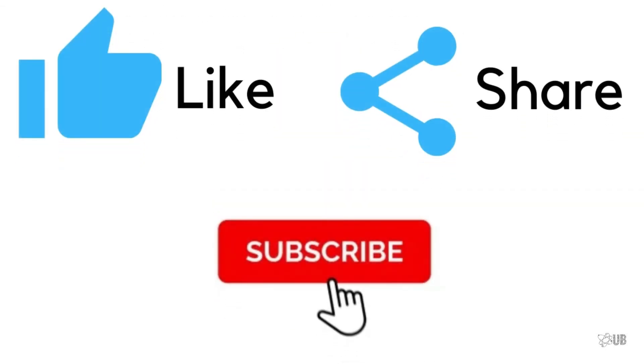Here comes the end of this video. Thanks for watching. Please like and share this video, and don't forget to subscribe to my channel. Bye, and see you again in the next one.